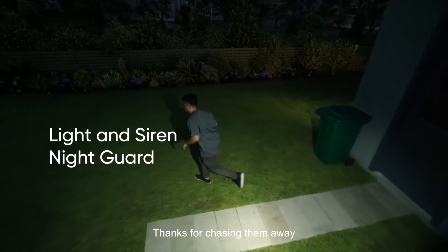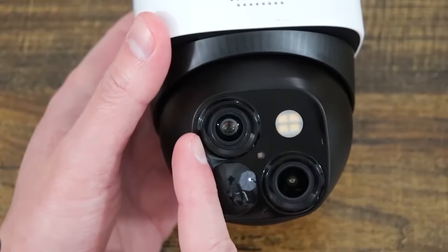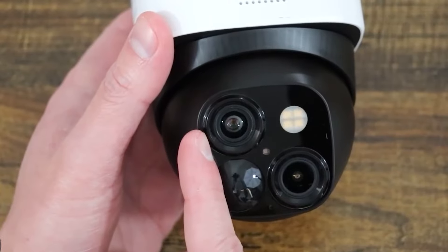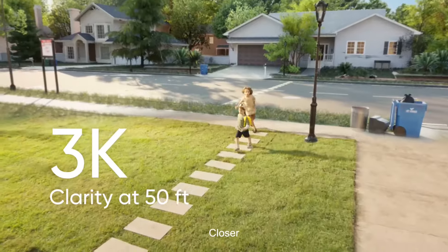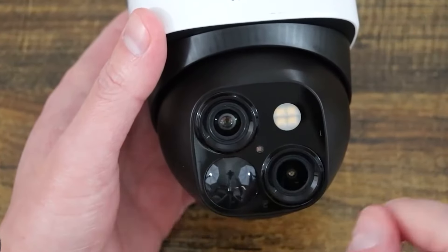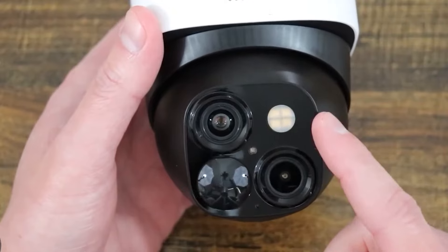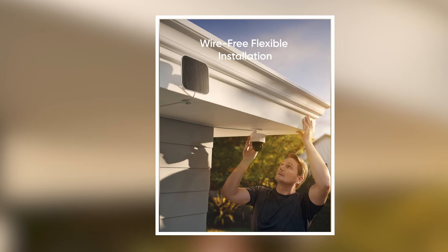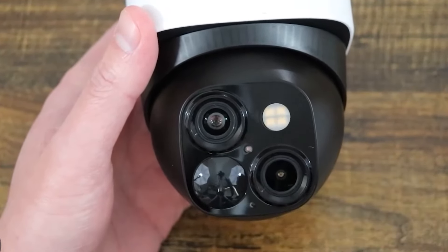The Eufy Security SoloCam S340 is compatible with the Homebase S380, providing additional options for expanding home surveillance systems if needed. The camera is designed to withstand outdoor conditions, ensuring durability and reliability in various weather situations. Users can trust that their security needs are met regardless of the elements. The Eufy Security SoloCam S340 is a smart choice for homeowners looking to enhance their security measures, offering an excellent balance of functionality, ease of use, and affordability, setting the standard for modern home surveillance solutions.